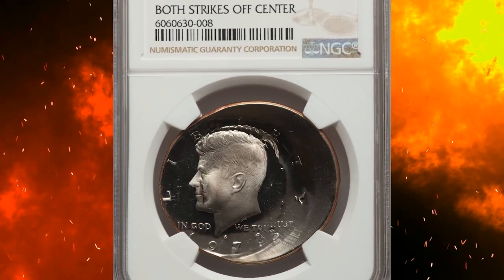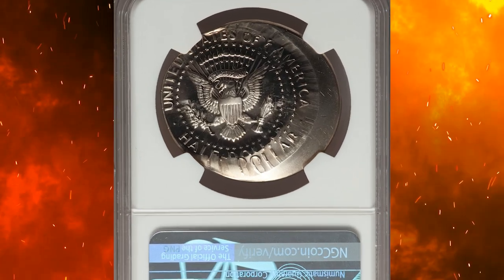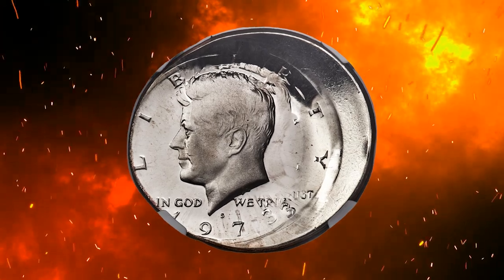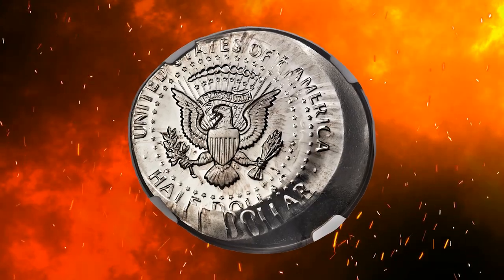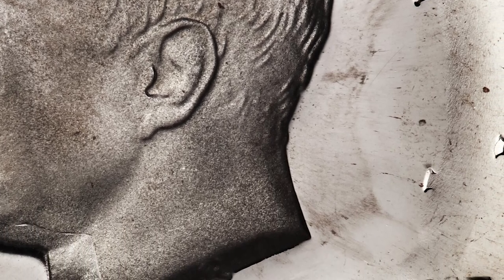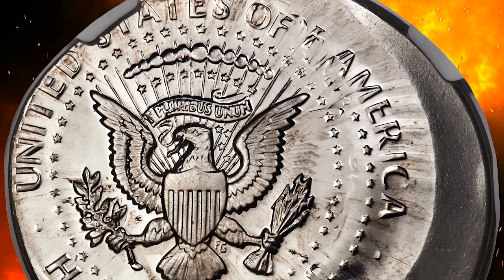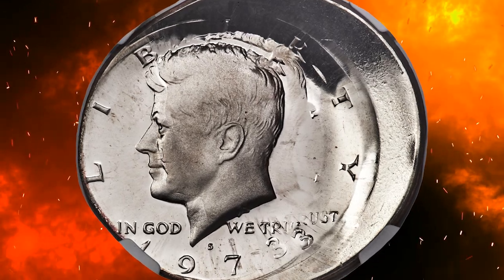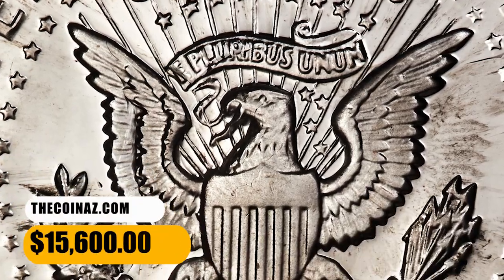Number 4. This is a 1973-S Kennedy half dollar error — double struck with both strikes off-center — graded PR68 Ultra Cameo by NGC. The collar die was not deployed and the planchet was fed widely off-center toward 8 o'clock. The second strike was west of the first strike. Remnants of the first strike include the 3 in the date, TRUST, and Kennedy's profile. Due to flan expansion, most of the design is present, though the tops of the L in LIBERTY and the ED in UNITED are incomplete. It ended up selling for $15,600.